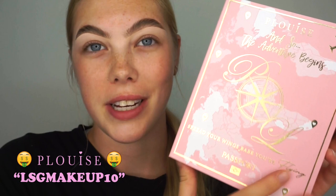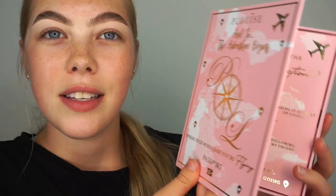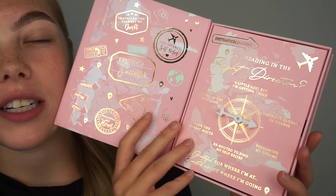Next up we have the brushes, and this is literally the most incredible packaging I have ever seen for brushes in my entire life. The brushes aren't in here right now because I've already used them, but I want to show you the packaging. On the side it says 'a passport to success' and on the front it says 'and so the adventure begins — spread your wings babe, you're flying.' It's meant to be a little passport.